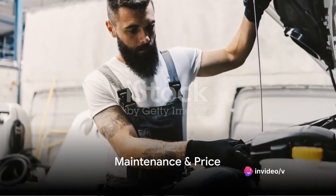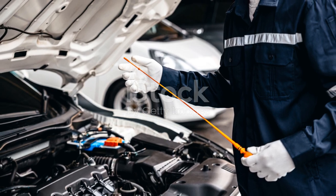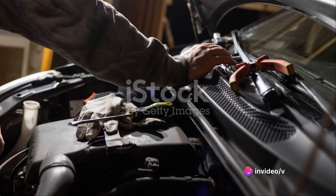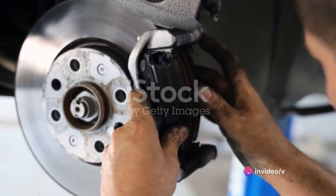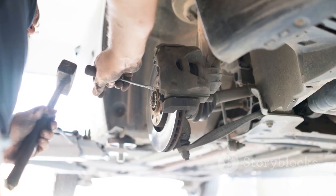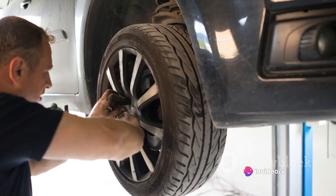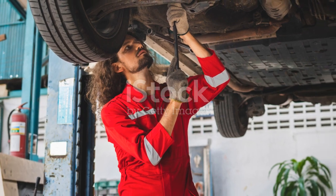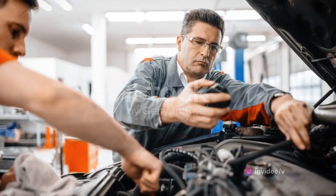Now on to two crucial considerations for any car buyer: maintenance and price. The Volvo XC40 is designed to keep your trips to the mechanic at a minimum. The vehicle is engineered with high-quality components that are built to last. For instance, the engine oil is designed to last for 10,000 miles before needing a change. In terms of other maintenance requirements such as brake pads, spark plugs, and air filters, the XC40 follows a similar pattern — these components are durable, ensuring you spend less time worrying about replacements and more time enjoying the ride. Volvo recommends a comprehensive service every 12,000 miles or once a year, whichever comes first, including checks and adjustments to ensure everything is running smoothly.